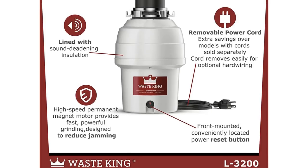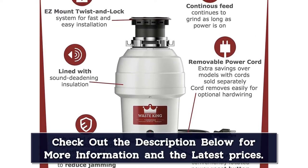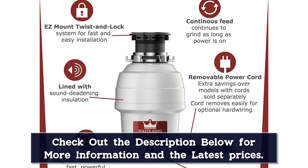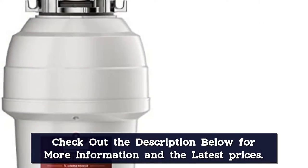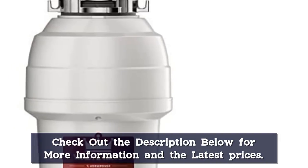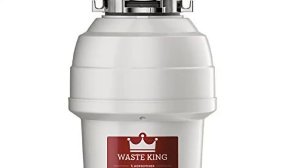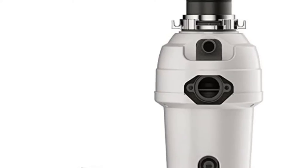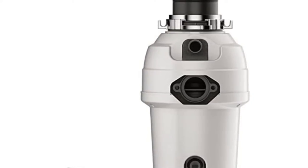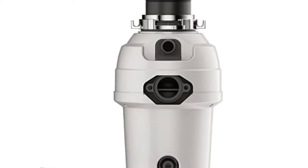Most reviewers say the noise is typical for a garbage disposal, though some people complain of a loud click when it's first turned on. However, almost all are happy with the motor's power, saying it can handle lots of food waste without jamming. Users also note it's fairly easy to install, thanks to its mountable system that includes all of the necessary hardware. It's backed by an impressive 8-year limited warranty that covers both material and mechanical defects free of charge.